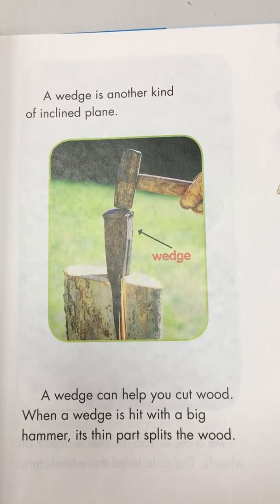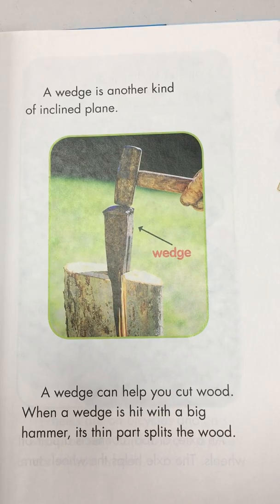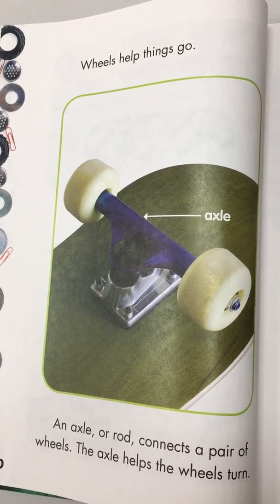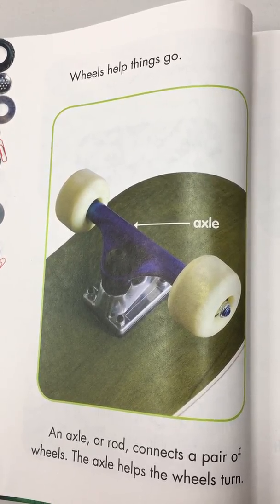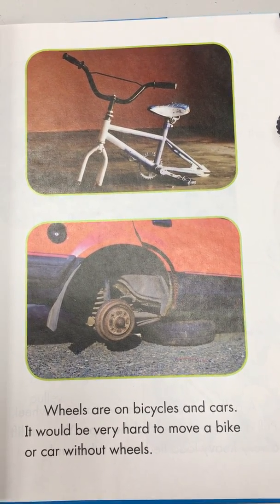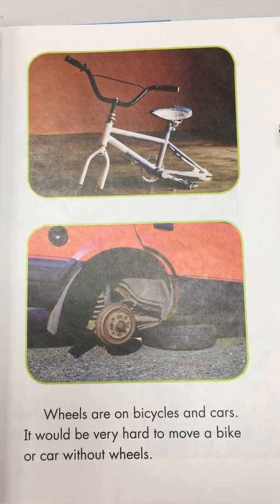A wedge is another kind of inclined plane. A wedge can help you cut wood — when a wedge is hit with a big hammer, its thin part splits the wood. Wheels help things go. An axle, or rod, connects a pair of wheels and helps them turn. Wheels are on bicycles and cars — it would be very hard to move a bike or car without wheels.